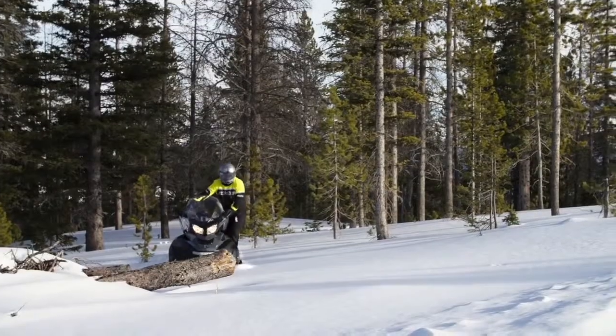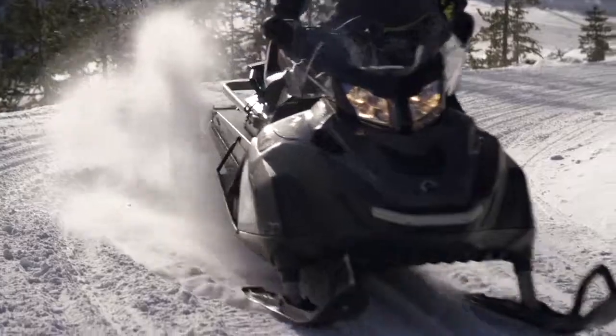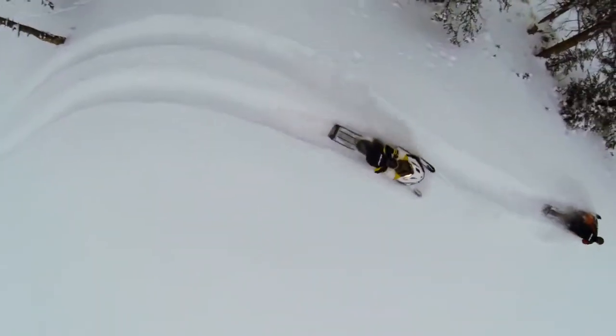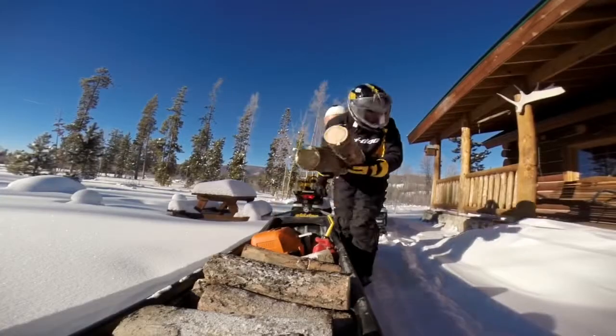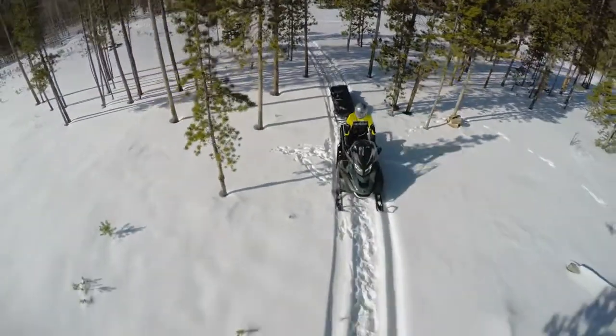Sport utility sled buyers depend on their snowmobiles to make their living and access remote locations. We take that seriously and design, build and equip our Scandic and Tundra sport utility sleds specifically to meet their needs. That's why you'll find performance and features on these models competitive sleds can't match.